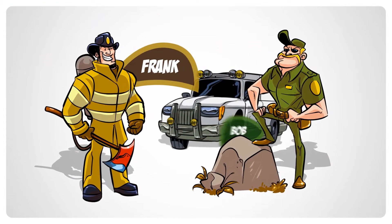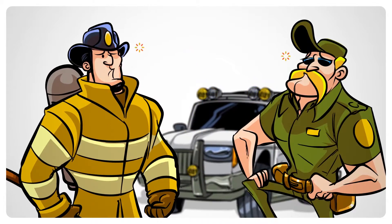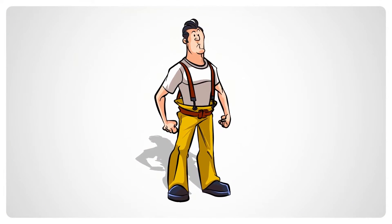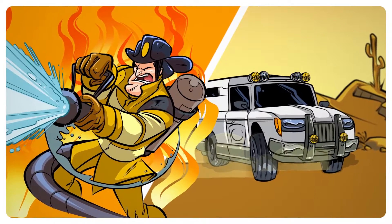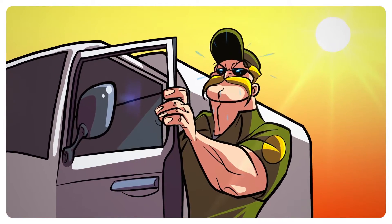What do Frank the firefighter and Bob the border patrol officer have in common? They both deal with the same enemy: heat. Every time Frank puts on his firefighter gear and Bob patrols the desert, it gets very hot. When they are called to action, their bodies suffer to the point that it's not only humanly impossible to perform well,